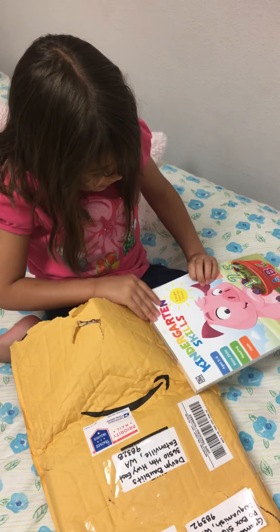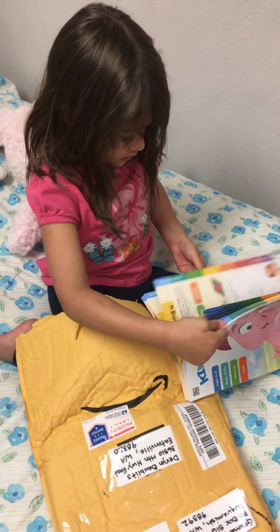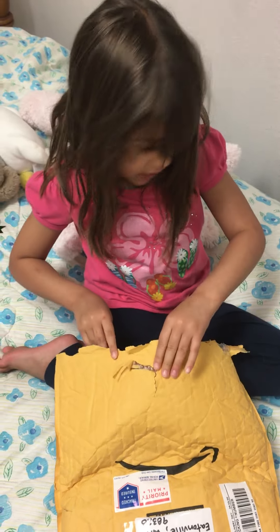Ooh, a kindergarten skills book. It's got some addition and looks like some letters and stuff on there. Let's see what else. I can draw with something.